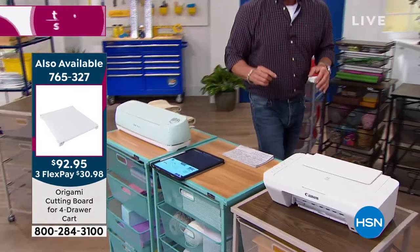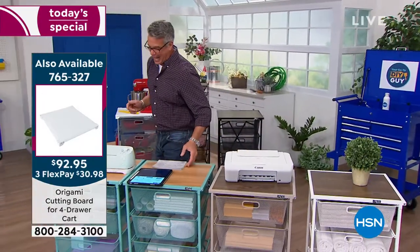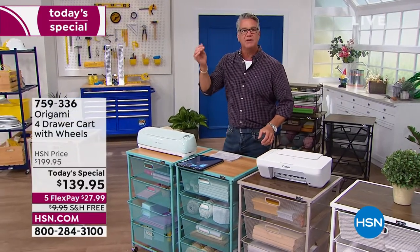That goes on top — item number 765-327. We have a caller on the line. We're going to say hi to Linda. She's on the phone. She wants to talk a little bit about the Today's Special. Hi Linda, welcome to HSN.